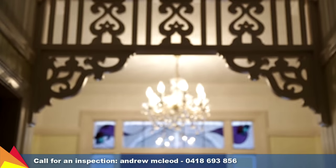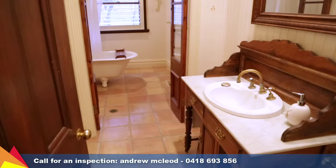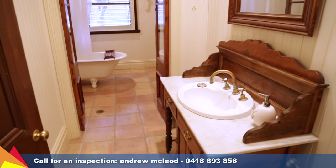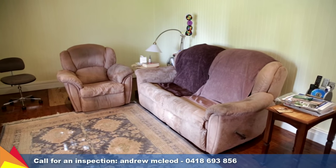Federation features are apparent throughout the home with polished timber flooring and wall panelling, an open fireplace, and a claw foot bath to the main bathroom. The comfort of ducted evaporative cooling and in-floor gas heating is throughout.